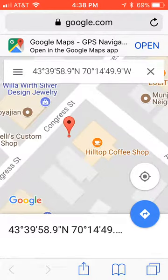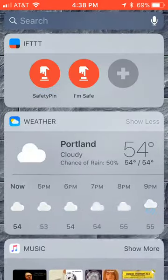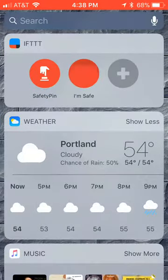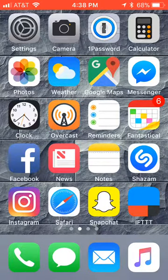If you get to a place where you no longer feel threatened, all you have to do is pull to the side and hit 'I'm safe,' and that's going to text all the same people that you're safe and thanks for looking out for you.